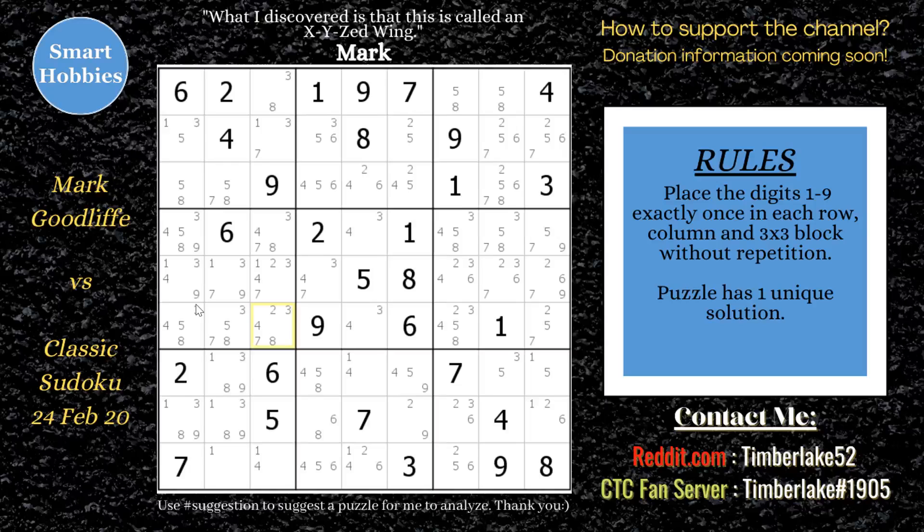The title of the video suggests that Mark used at least one XYZ wing to solve this puzzle. So here I have the puzzle, with candidates already shown to help with the analysis. Mark started out with some simple cross-hatching to find some hidden and naked singles and naked pairs. He noticed there's a three in row two, column four — the only three in block two.